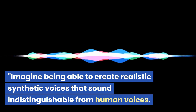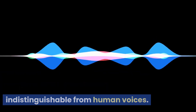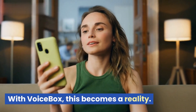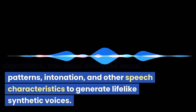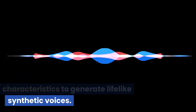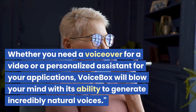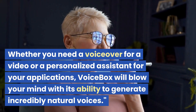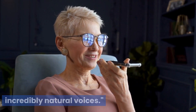Imagine being able to create realistic synthetic voices that sound indistinguishable from human voices. With Voicebox, this becomes a reality. Using advanced machine learning algorithms, Voicebox analyzes vocal patterns, intonation, and other speech characteristics to generate lifelike synthetic voices. Whether you need a voiceover for a video or a personalized assistant for your applications, Voicebox will blow your mind with its ability to generate incredibly natural voices.